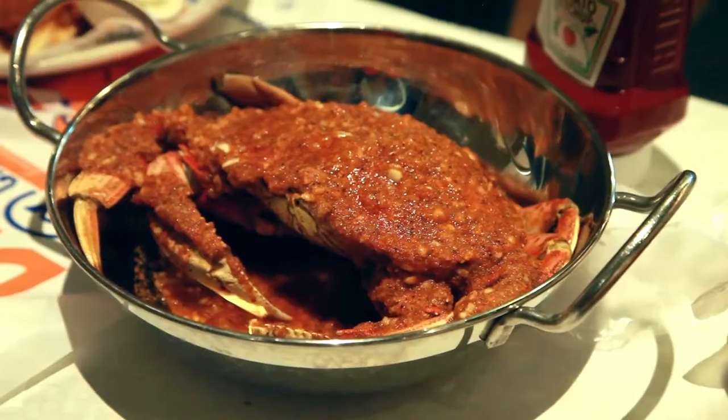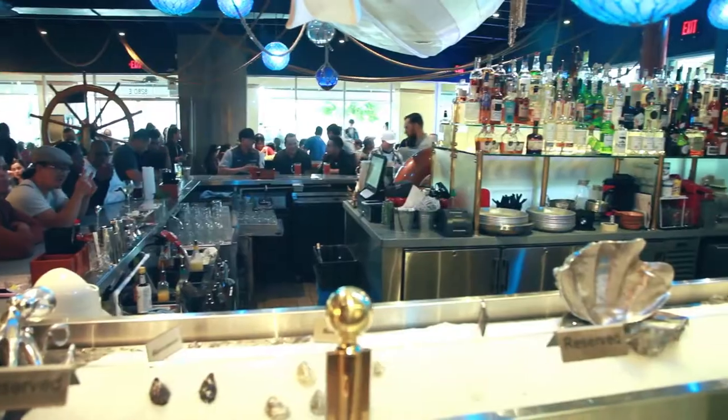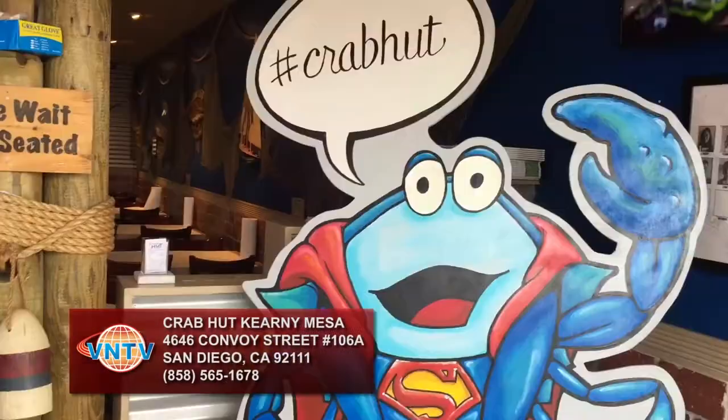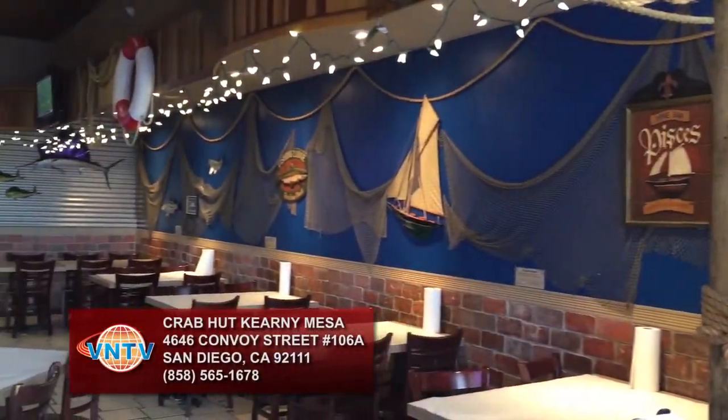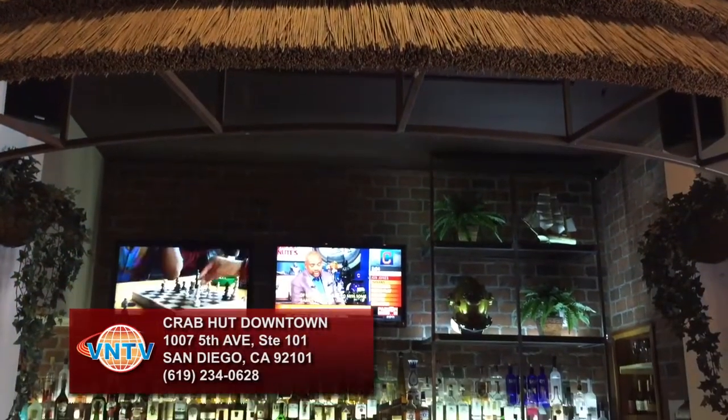I know you guys are famous for crawfish. Besides crawfish, what else is special here? Wilson: Crab is one of our best things at this location. The King Crab and Snow Crab are phenomenal. We also have a full bar, which makes everything a lot more fun. The first location started in Convoy in 2007, then our downtown location opened off Fifth and Broadway in 2010, and in 2015 we opened our doors here in Mira Mesa.